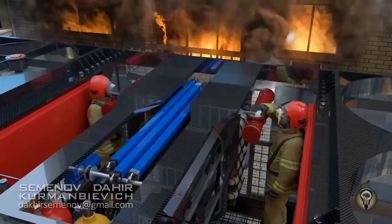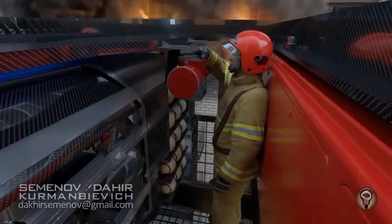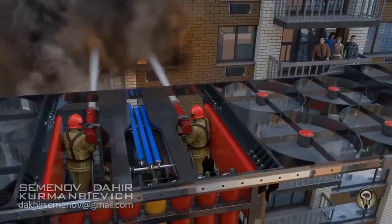Its elevation capabilities enable it to approach the fire swiftly, even in challenging terrain or densely populated urban areas.